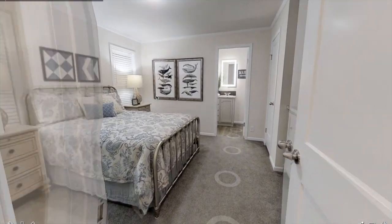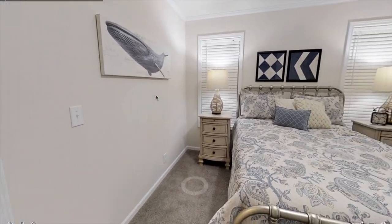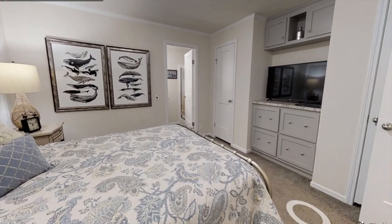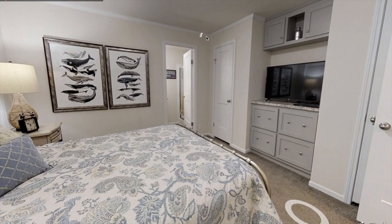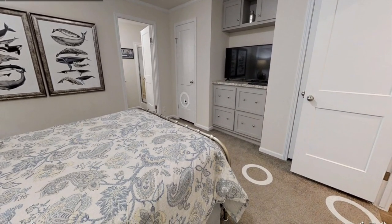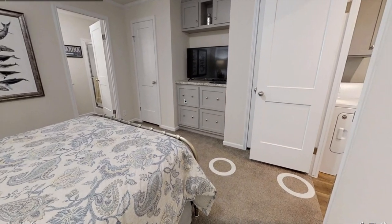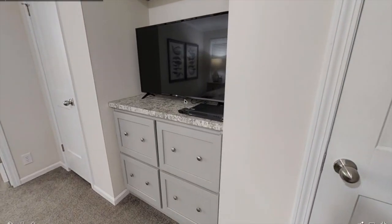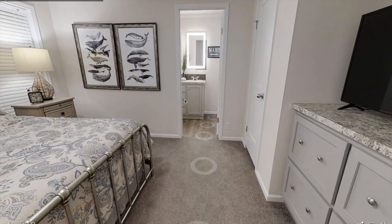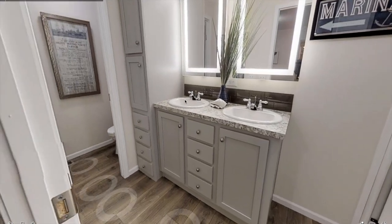Last but not least, we have the master bedroom. It features two windows so plenty of natural light comes in, and it also has a nice TV stand and plenty of space to put your clothes in those dresser drawers right there. There are two closets in here. I wish I could open those closets up but unfortunately this is a virtual tour online — I wish I could see this place in person but it's a bit too far away.